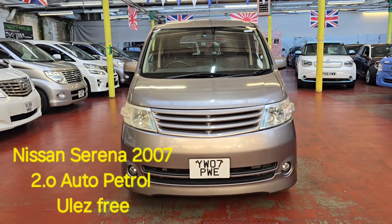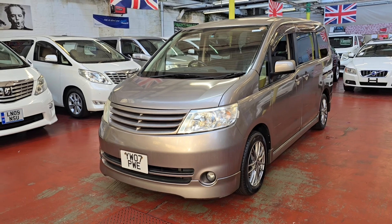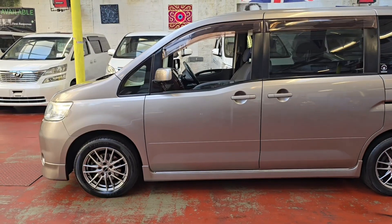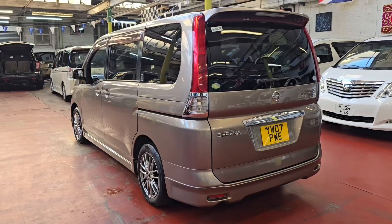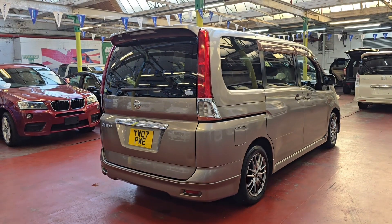Welcome back to Jab Car Finder — new arrival, Nissan Serena. This one is a 2007 2-litre automatic petrol and it is ULIS compliant. It has privacy glass and this car is ready to drive away. The model is Highway Star.